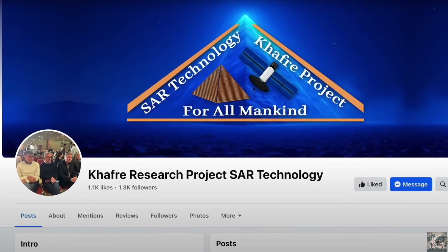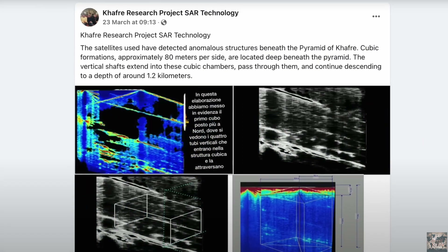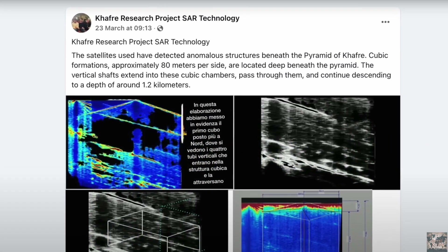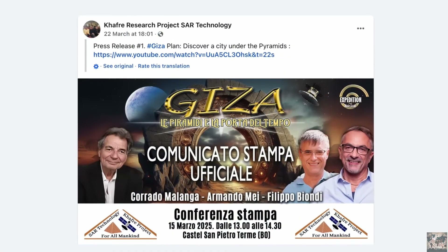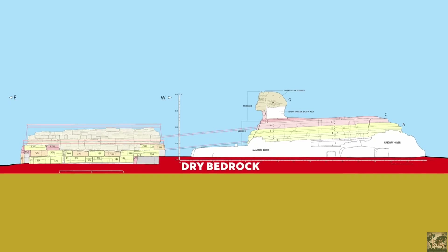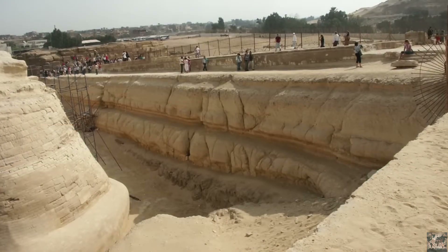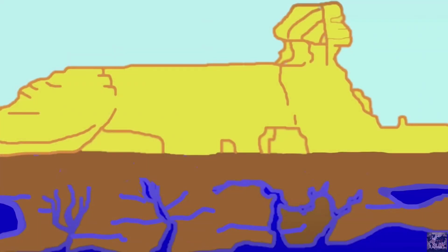Critics were quick to respond. They questioned the accuracy of the diagrams, the interpretations, and the boldness of the language used. The term 'lost city' — a phrase soaked in mystery — raised eyebrows in academic circles. Why? Because words carry weight. And in archaeology, one misleading word can erode public trust. Let's examine the ground beneath these ancient wonders.